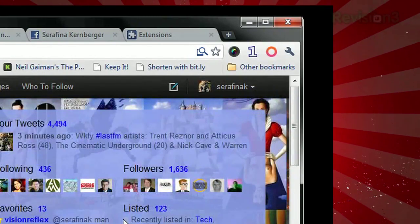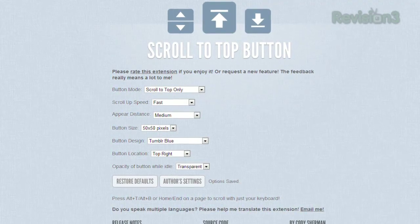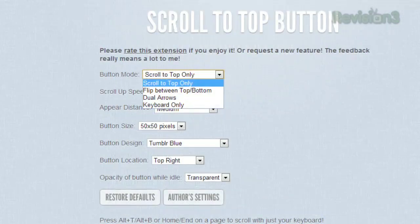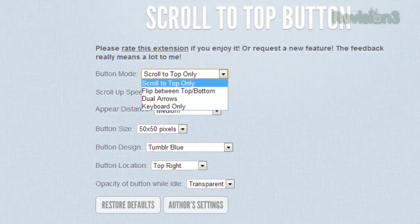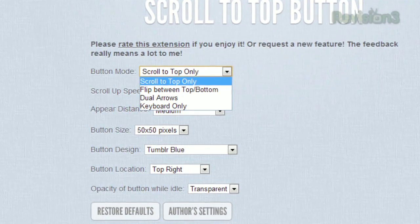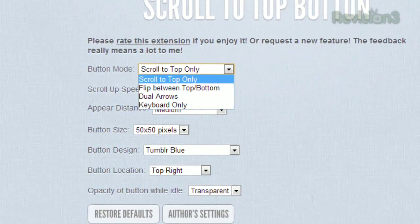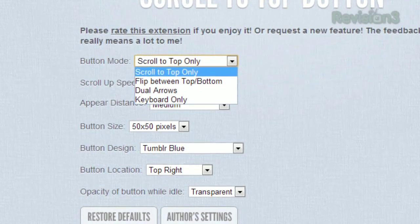But that's not all. You can customize several aspects of this extension on the Options page. You can change the button to only scroll to top, or have it switch between scroll to top and scroll to bottom, or display both at the same time. Or you can hide the button completely and rely on the keyboard shortcuts alone, which work whether you have the button enabled or not.